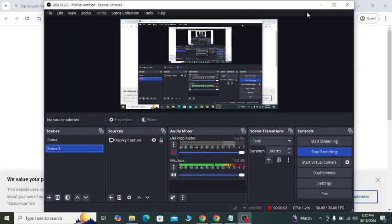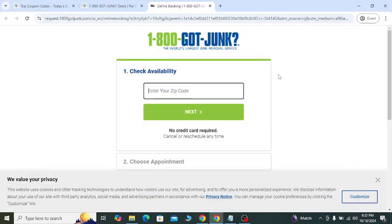Hey, what's going on. In today's video I'm going to show you how you can get a discount for 1-800-Got-Junk from the website.